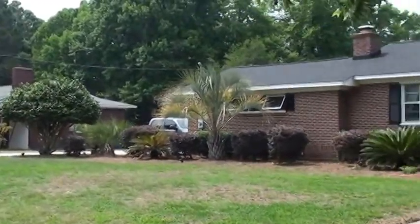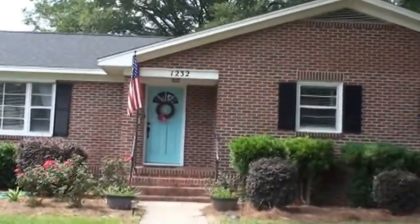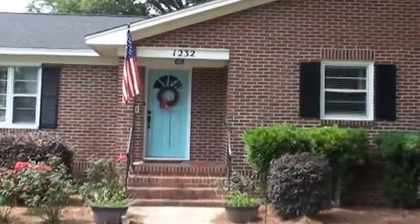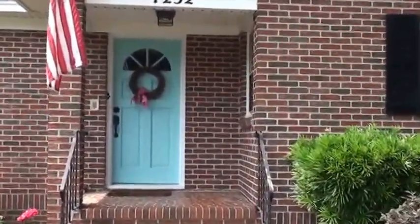Hi, this is Joseph Klosek with Saltmarsh Properties at Keller Williams, and today we are taking a tour of 1232 Bamboo Drive here in West Ashley. This house is located only about 5 to 10 minutes from downtown. It is an awesome 3 bedroom, 2 full bath house.